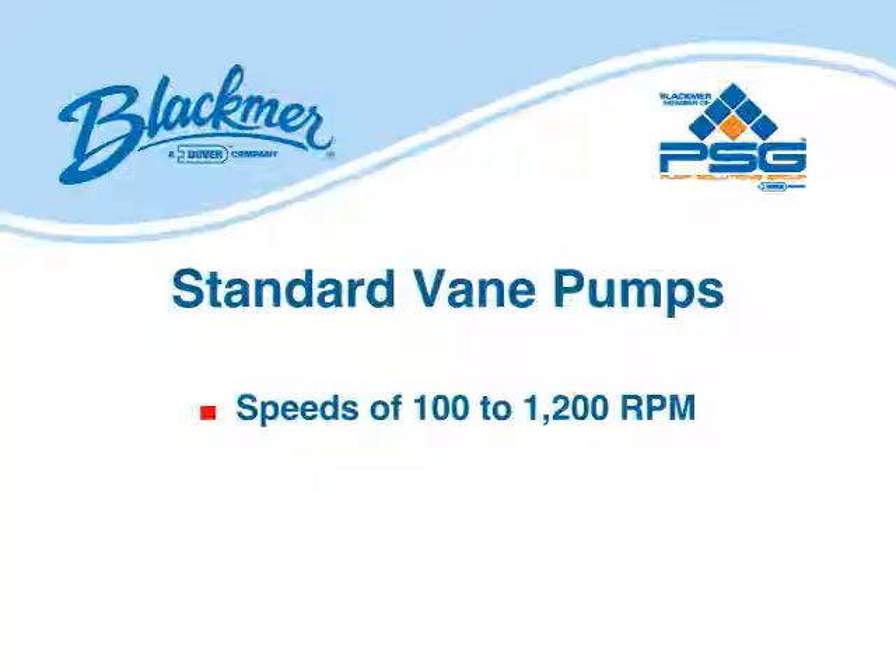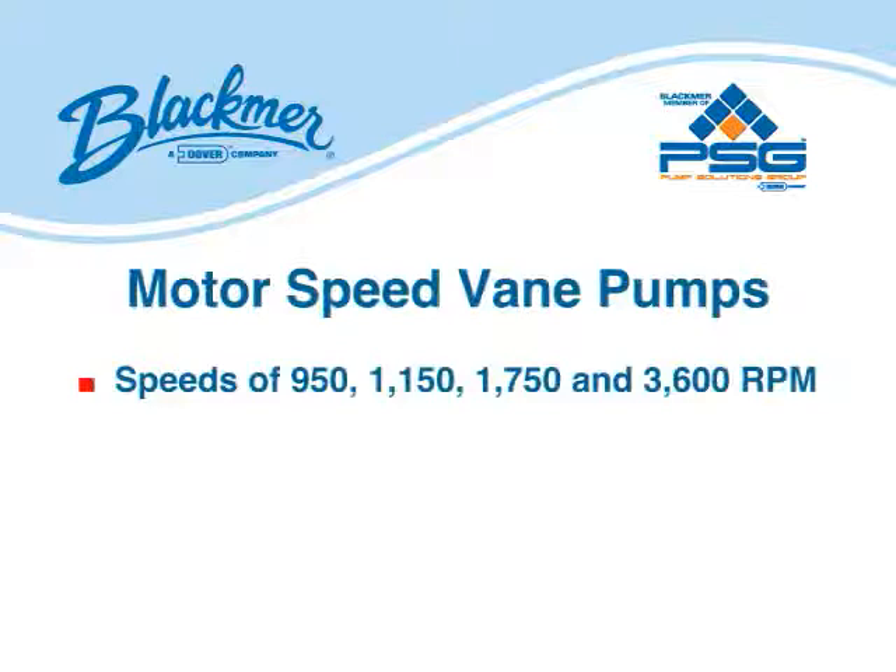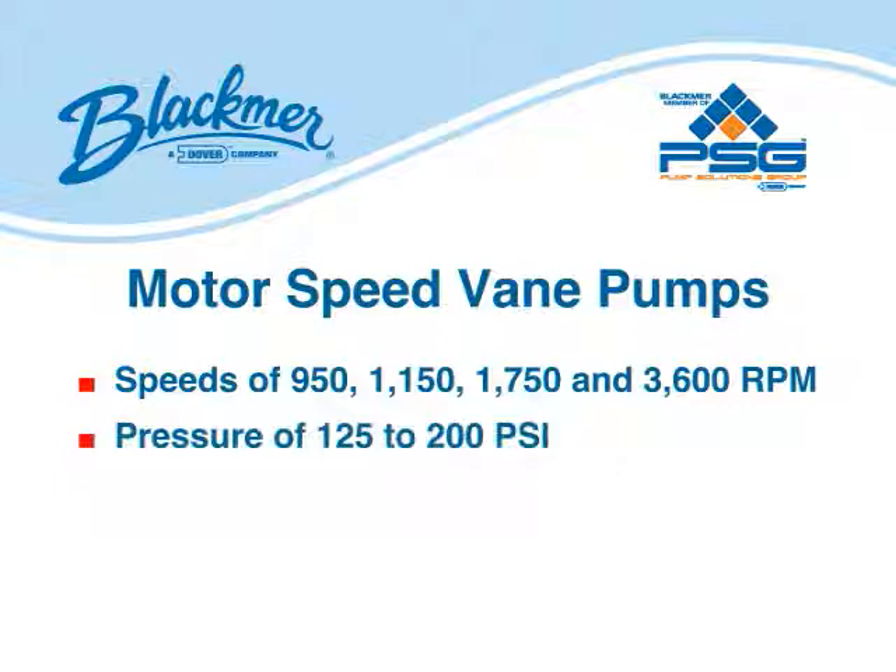Standard vane pumps are available in speeds of 100 to 1,200 RPM. Motor speed models run at various speeds: 950, 1150, 1750, and 3600 RPM, and pressure ranges from 125 to 200 PSI.